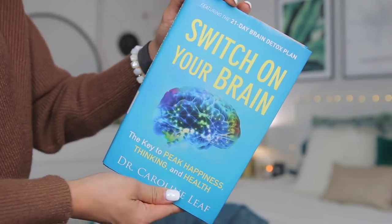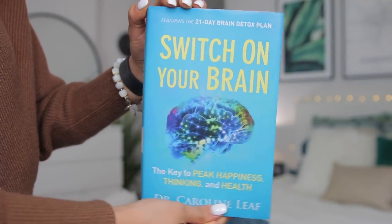Another book I've been loving is 'Switch On Your Brain' — it's the key to peak happiness, thinking, and health. I'm only about two chapters in but it's been really cool. It shows you the power of your brain and your thinking, how your brain is malleable, and how you can morph it into what you want. Your thoughts have so much power and can shape your health overall. It's by Dr. Caroline Leaf, a Christian scientist, so it's very scientifically based — great if you need facts and evidence.